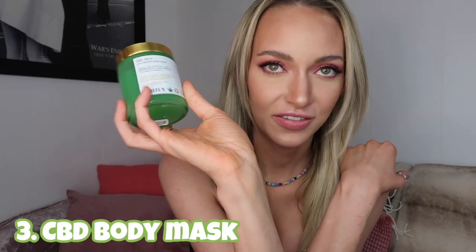Moving on to the last product of the bundle — the CBD Jelly Body Mask. Can we just look at this color? This is like my 15th jar because I lather it all over myself. It has 200 milligrams of CBD, salicylic acid, watermelon, agave nectar, and vitamin A. Salicylic acid is not only a preventative but a treatment for ingrown hairs — it boosts BHA, which you might find in a lot of your skincare, and it dislodges buildup.